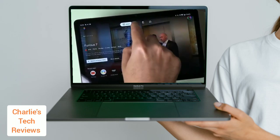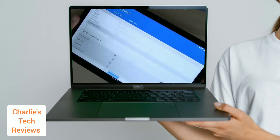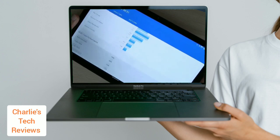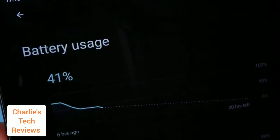The Nokia T21 has an 8,200 mAh battery, which is large and provides excellent battery life. It can last up to seven hours, though this may not be sufficient for intensive use. If you plan to use the tablet for long gaming sessions or video editing, the battery life may not last as long.